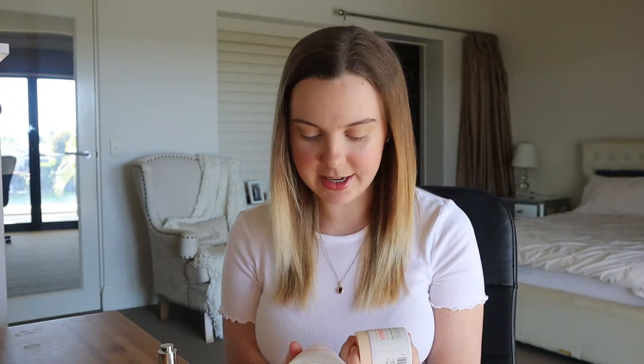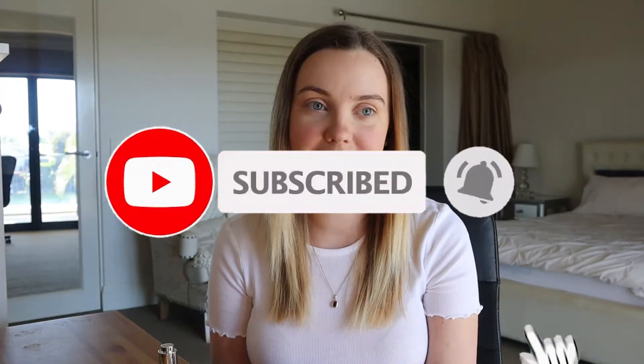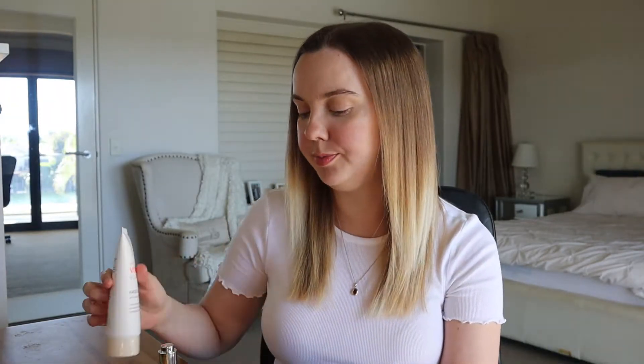I was super excited when I saw this. I came across it when I was just scrolling through Kmart's online website, looking for any new products, and then this came up. I was so excited. But it took me over a month to get my hands on these products — they just sold out so quickly. It was a new product and it was already sold out.